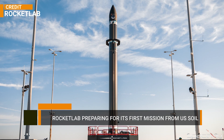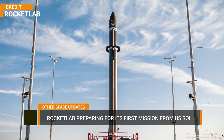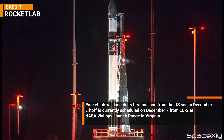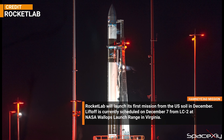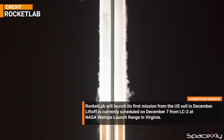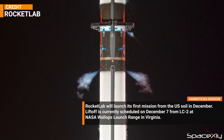Rocket Lab's preparation for its first launch from U.S. soil is going smoothly. Recently, the company conducted a successful wet dress rehearsal test at Launch Complex 2 at NASA's Wallops Launch Range in Virginia. The mission is scheduled for launch on December 7 with Hawkeye 360 as its customer payload.